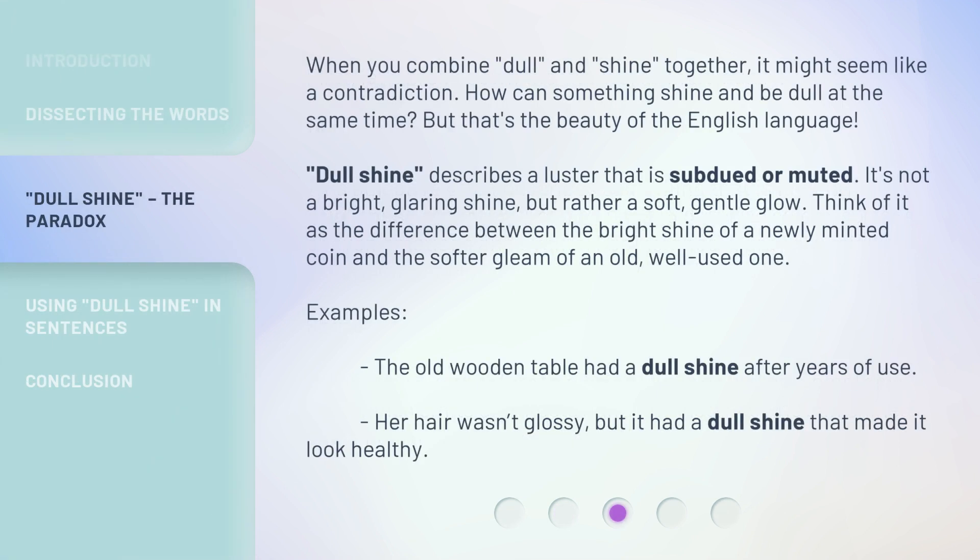When you combine dull and shine together, it might seem like a contradiction. How can something shine and be dull at the same time? But that's the beauty of the English language. Dull shine describes a luster that is subdued or muted. It's not a bright, glaring shine, but rather a soft, gentle glow. Think of it as the difference between the bright shine of a newly minted coin and the softer gleam of an old, well-used one. For example: the old wooden table had a dull shine after years of use, and her hair wasn't glossy, but it had a dull shine that made it look healthy.